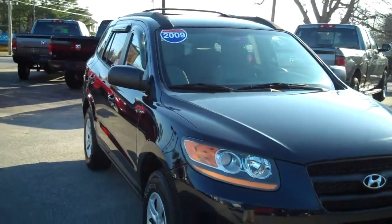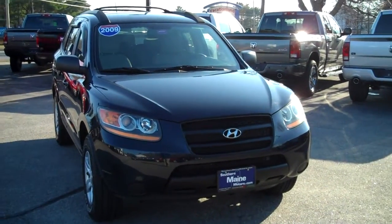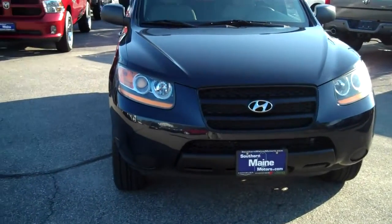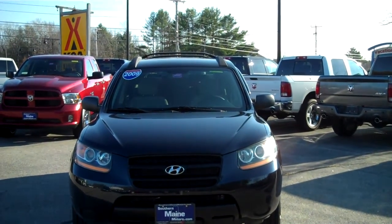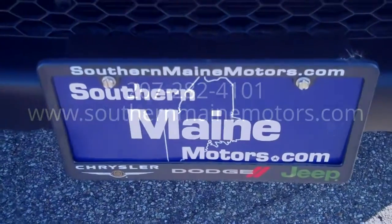Give me a call and check on availability. I can get you more information on the options and equipment in this vehicle. I can be reached at 207-282-4101. Again, this is a 2009 Hyundai Santa Fe GLS, stock number 8527A. You can see this and all the other great buys we have available on our website at southernmainemotors.com.